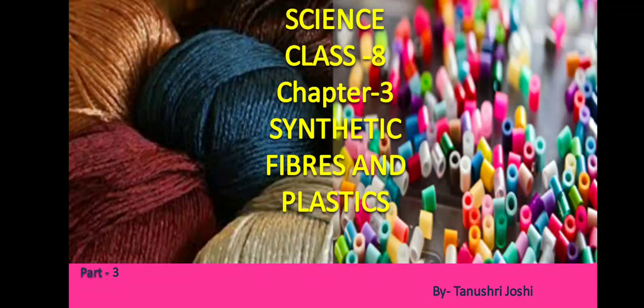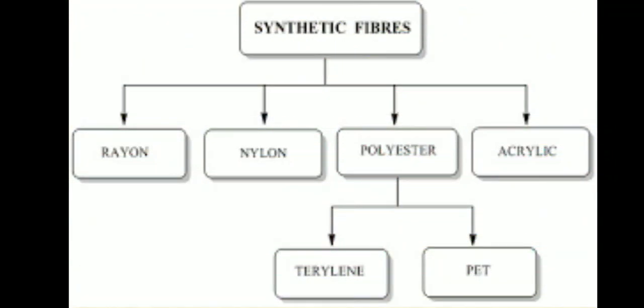Hello students, welcome to science class. In this video, we will continue Chapter 3 Synthetic Fibers and Plastics and we will discuss another two synthetic fibers which are polyester and acrylic.